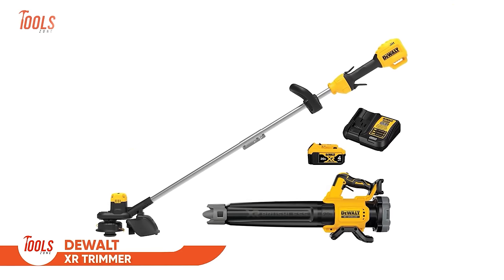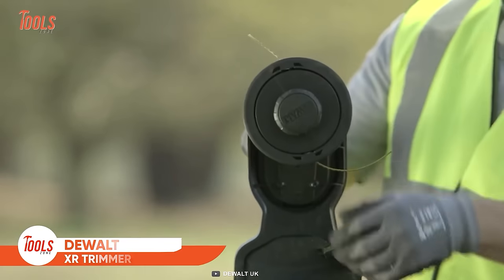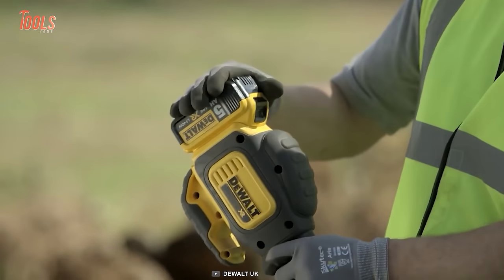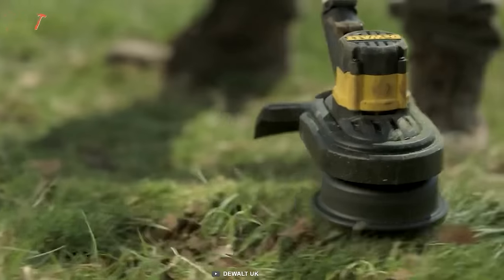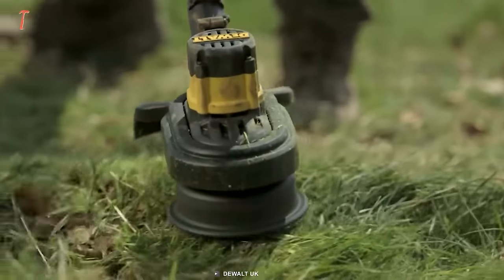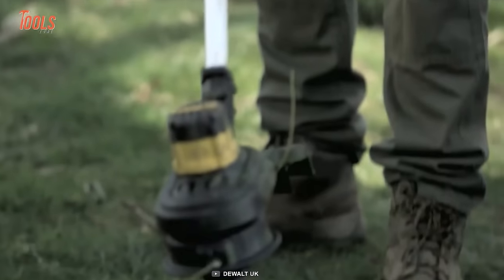The DEWALT XR Trimmer is a lightweight tool with all the essentials you need for the worksite. This handheld trimmer runs on a battery with a top panel design that lets you operate with maximum ease and great runtime. It has unparalleled cutting speed and effectiveness that will truly immerse your user experience.